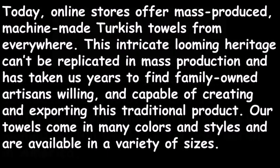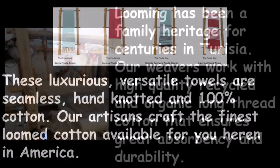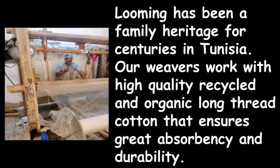Our towels come in many colors and styles and are available in a variety of sizes. These luxurious, versatile towels are seamless, hand-knotted, and 100% cotton. Our artisans craft the finest loomed cotton available for you here in America. Looming has been a family heritage for centuries in Tunisia.